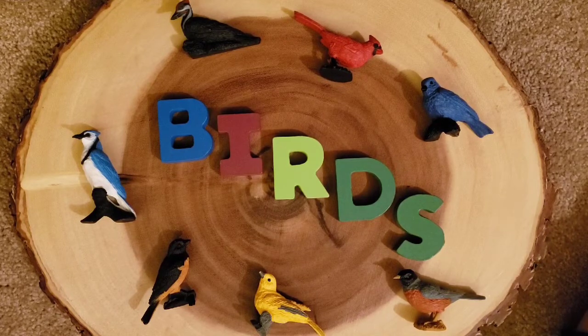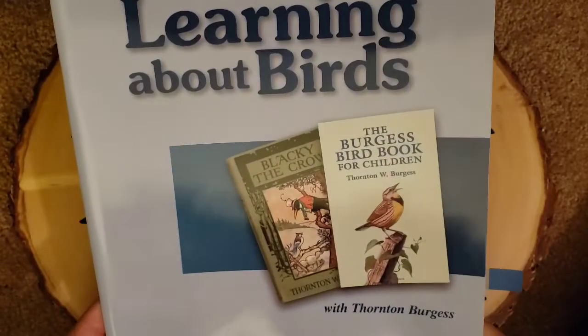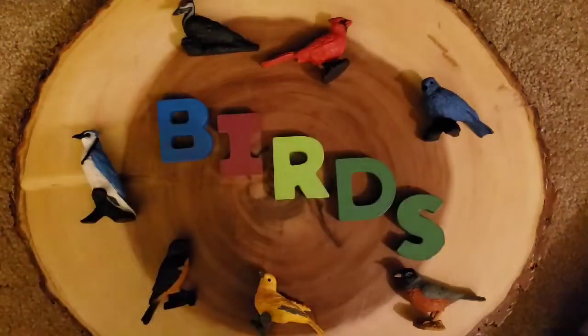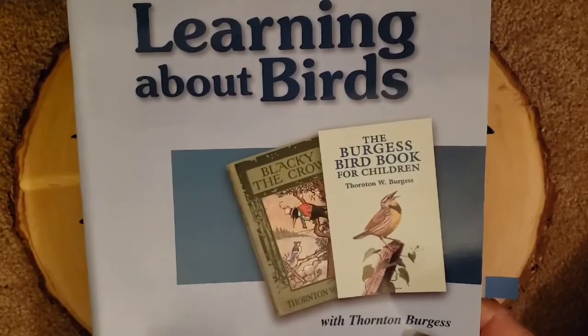This year we do a family morning basket, and we are going to be learning about birds. This is a living science handbook by Sonia Schaefer from Simply Charlotte Mason, and this is what we're going to use for our spine.